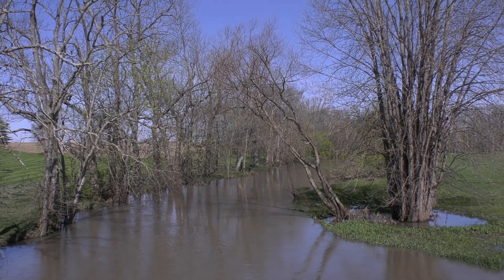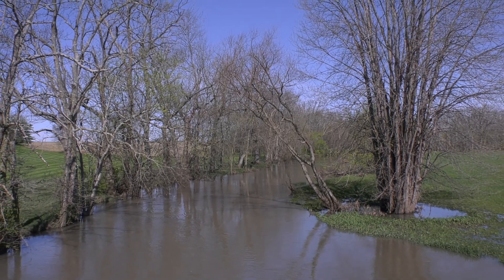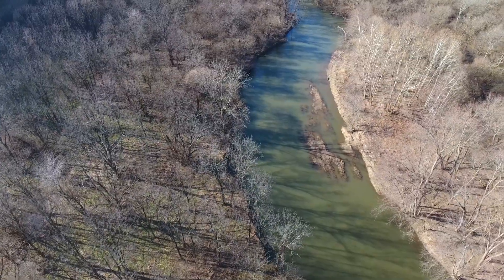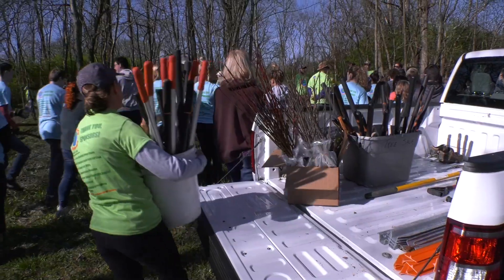The scenic river program was established 50 years ago to protect our highest quality rivers in Ohio. At the time, a lot of our rivers were not doing very well — there were a lot of pollution issues. In the last 50 years, we've protected 15 designated state scenic rivers, and the Big and Little Derby Creeks are one of those units. That's where we're working today.